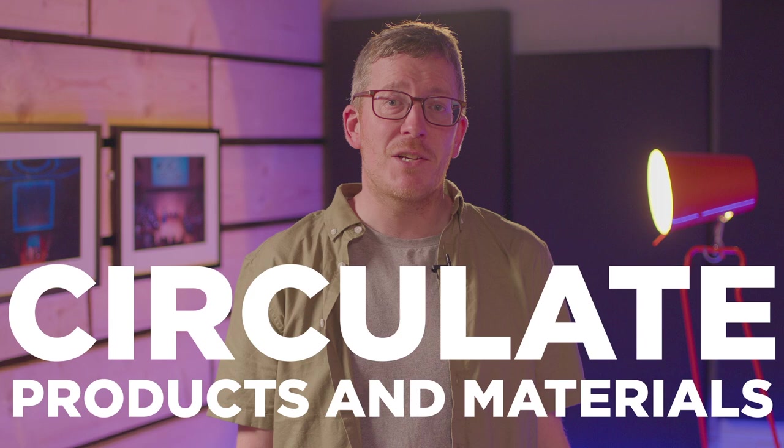The circular economy presents an opportunity to transform our current linear system into one that's good for business, people and the environment. But how can we explain all of what the circular economy has to offer? We developed three core principles, all driven by design. And in this video, we're summarising the second of those: circulate products and materials.